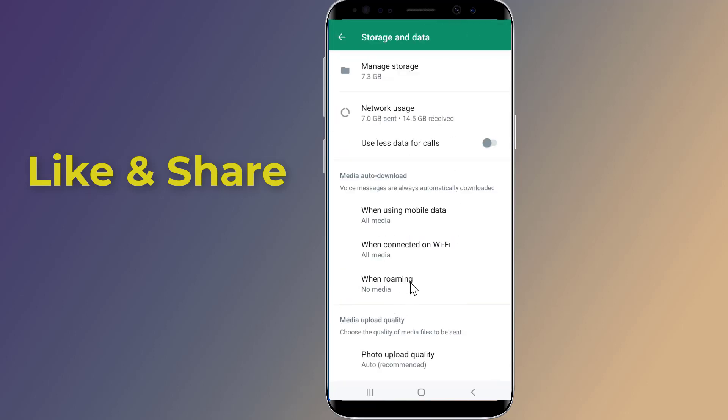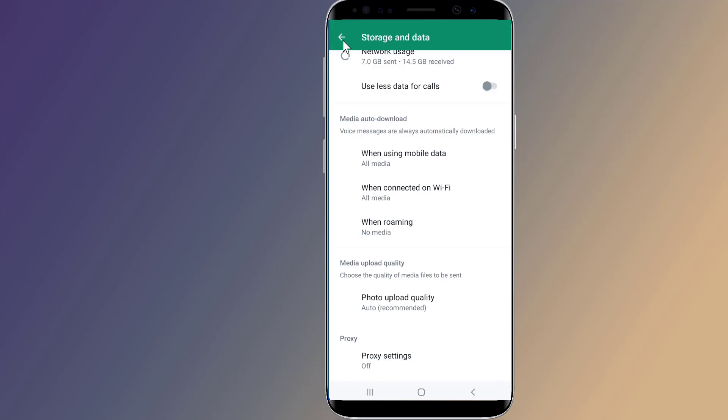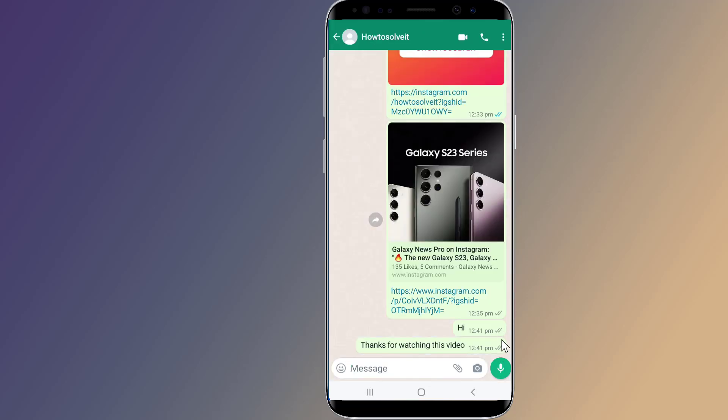If you want to connect WhatsApp to the internet again, simply turn off the proxy. This is the simplest way to restrict internet access to WhatsApp — you can stop WhatsApp from connecting to the internet while still using the internet for all other purposes.